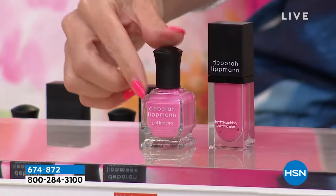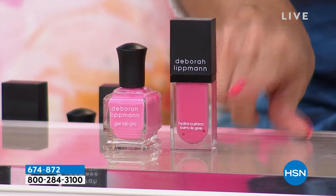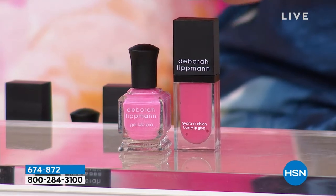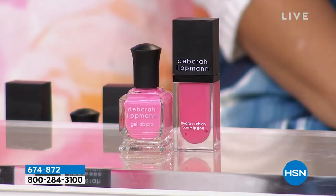We've got the full-size nail lacquer in this beautiful, fun pink. And what Deborah has done is she has customized a plumping lip gloss. So this duo together — this nail lacquer and lip gloss — is a $40 value. What if I told you I could bring the price point down to less than that?